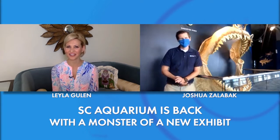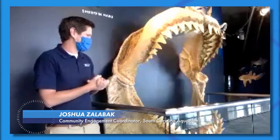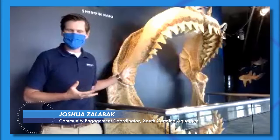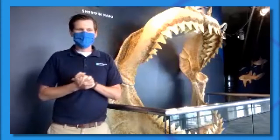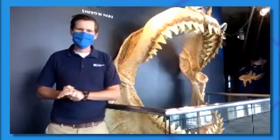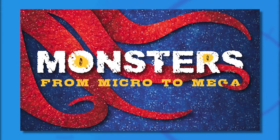Thanks for having us on. So this is our megalodon jaw. This is from a shark that existed millions and millions of years ago — not currently in our waters, but it is one of the monsters that we're debuting this weekend on Saturday, July 4th, as part of our new installation, Monsters from Micro to Mega.